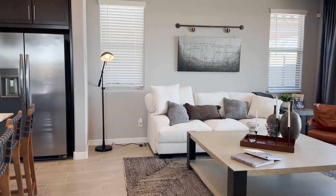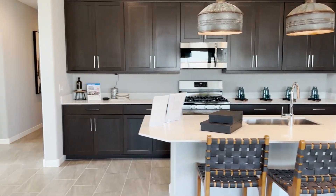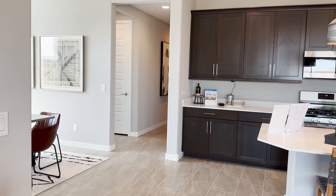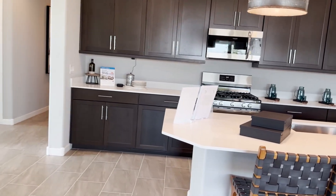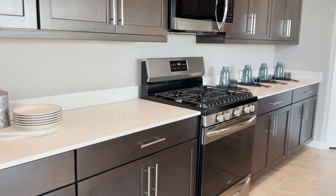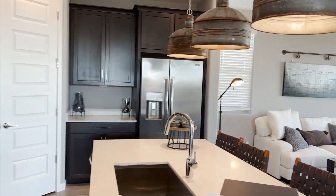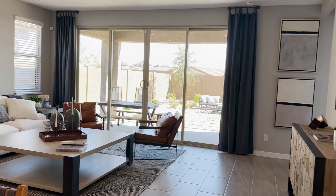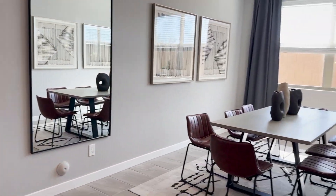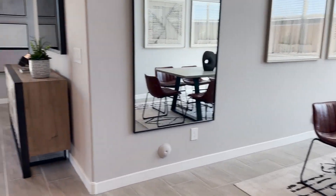With nice views of the backyard. Stainless steel appliances, gas stove cooktop, beautiful cabinetry, and a nice big island right there. You also have a designated dining and eating area, which is kind of nice.